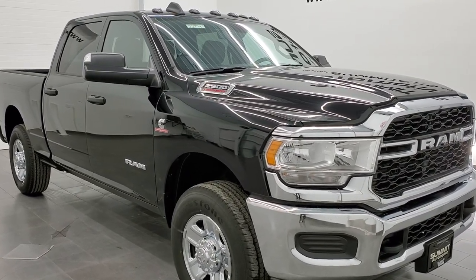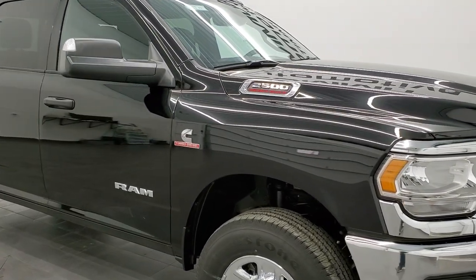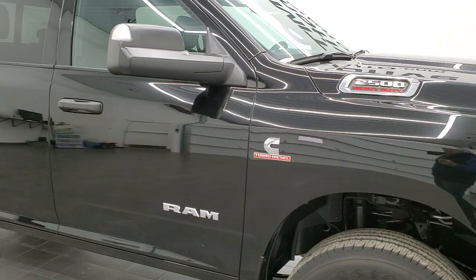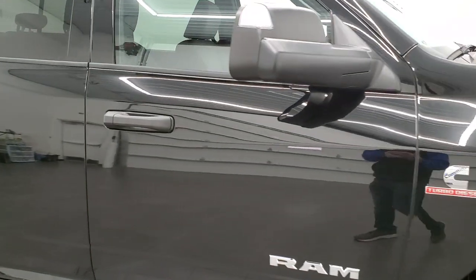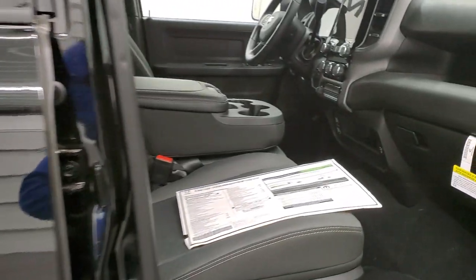If you like the video on how we do things here at Summit Auto, in the upper right hand part of the screen is a subscribe button. Click that and then click the bell notifications and you'll get updates every time we do videos like this one of our new and used inventory here at Summit Auto.